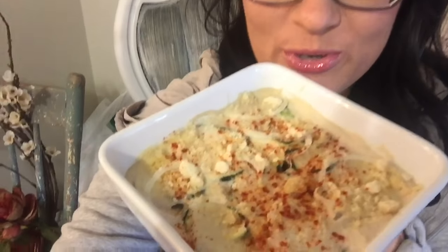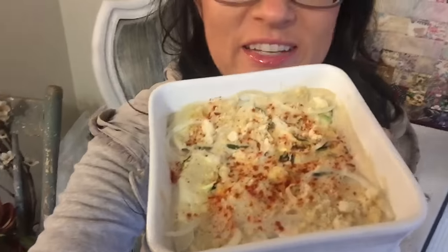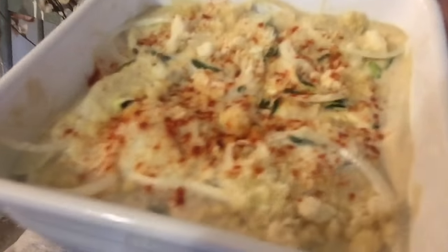This smells so good — it is scallop zucchini squash, and it is just so good. Thank goodness for sun-warmed temperatures like in the dehydrator, because this is where it's at.